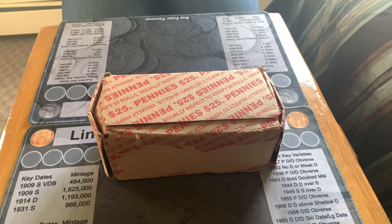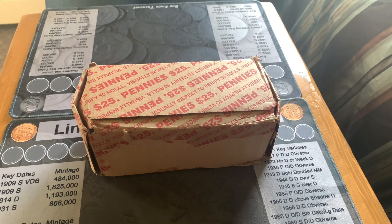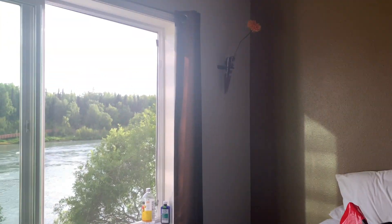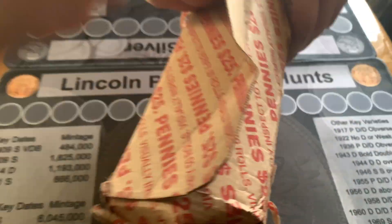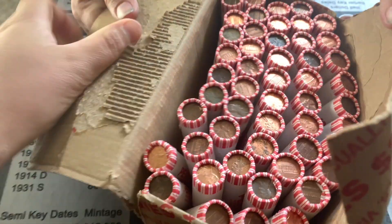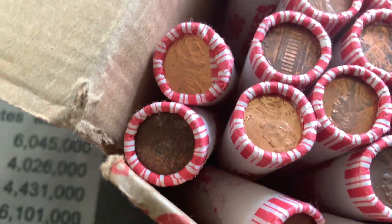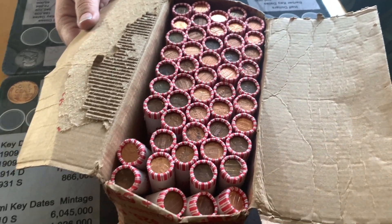Hey everyone, it's day two of our penny hunt. In our first box we got 24 Wheaties and some other finds. This is the second box and it's a nice day out there, so we're going to search these pennies and then go walk the boardwalk. I don't see any Wheaties on the outside, but that doesn't mean there's none on the inside. We'll bring you in on our first find.